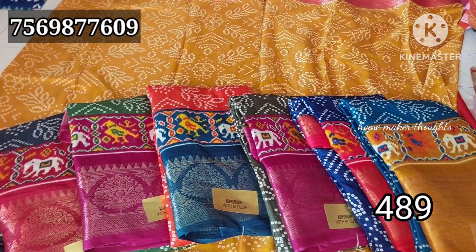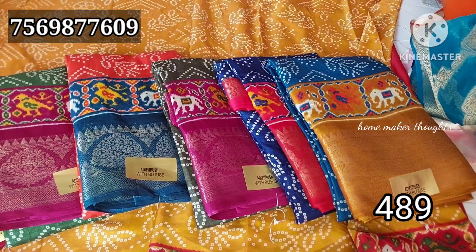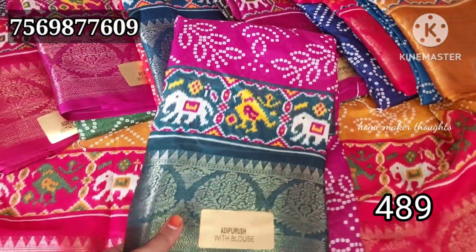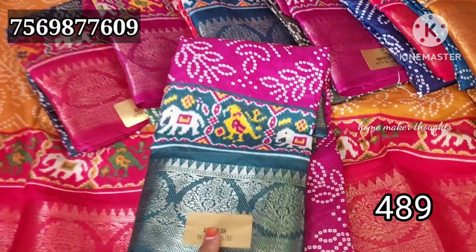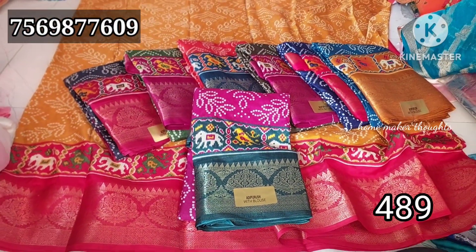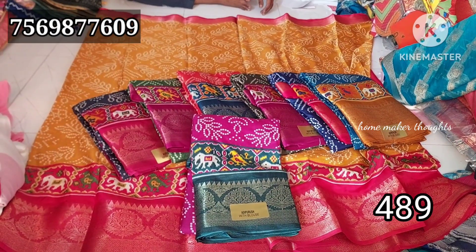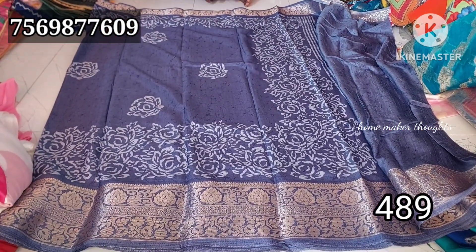In the blue there is a little variation. Next is the rama blue color combination, mustard yellow, golden yellow shade, and dark pink. Magenta pink with dark green, and green with dark pink color. One set wise is 489 rupees and single shade is 50 rupees extra.